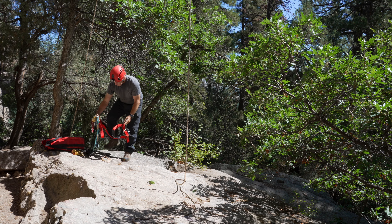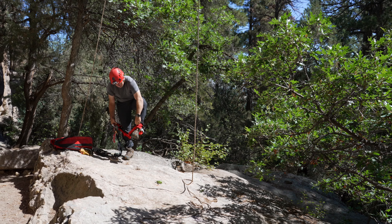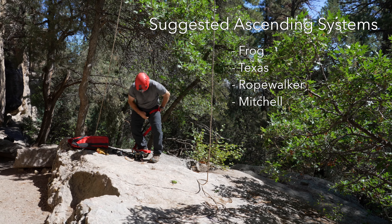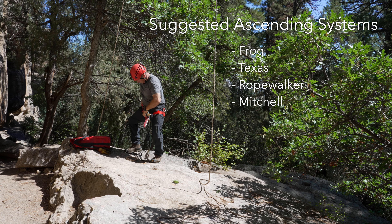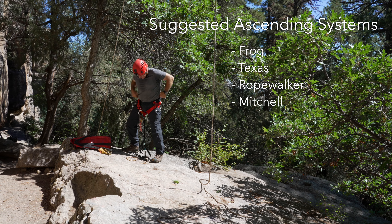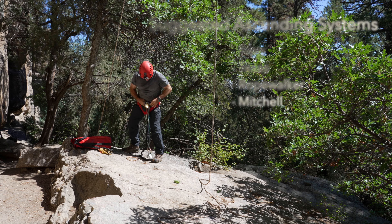The ascending system should be of a type that allows maintaining two gripping attachment points to the rope throughout the ascent. The most common systems for vertical caving are the Frog, Texas, Rope Walker, or Mitchell. The Frog system is the most common and is a good choice for cave rescue training because it offers a good balance between climbing efficiency, ability to perform mid-rope maneuvers such as changeovers and down climbing, and is easy to wear while traveling through horizontal cave passages.